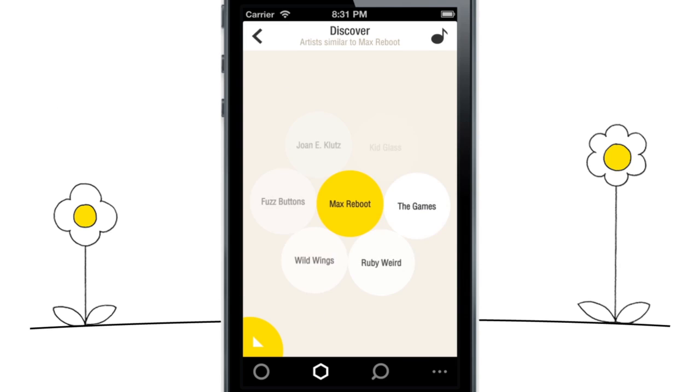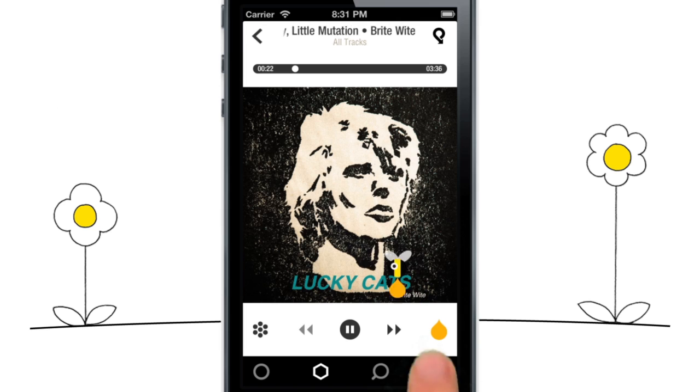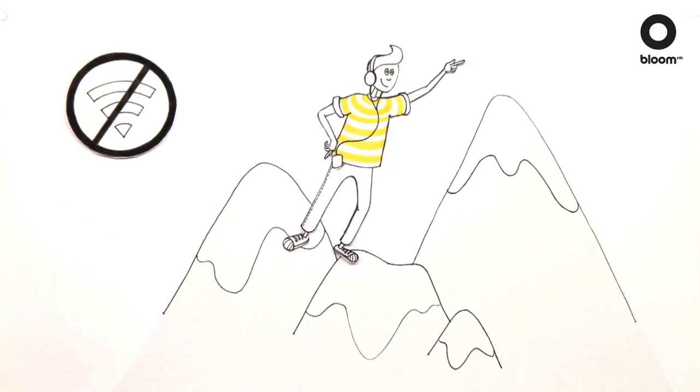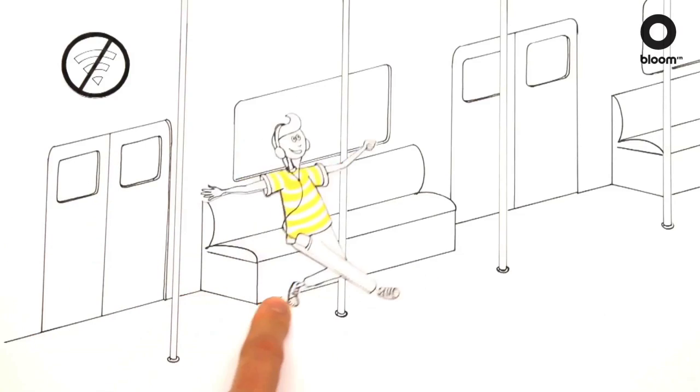Or explore over 16 million tracks through our unique discovery feature. When you find a song you like, download and borrow it to your phone, so you can play it wherever and whenever you want, online and offline.